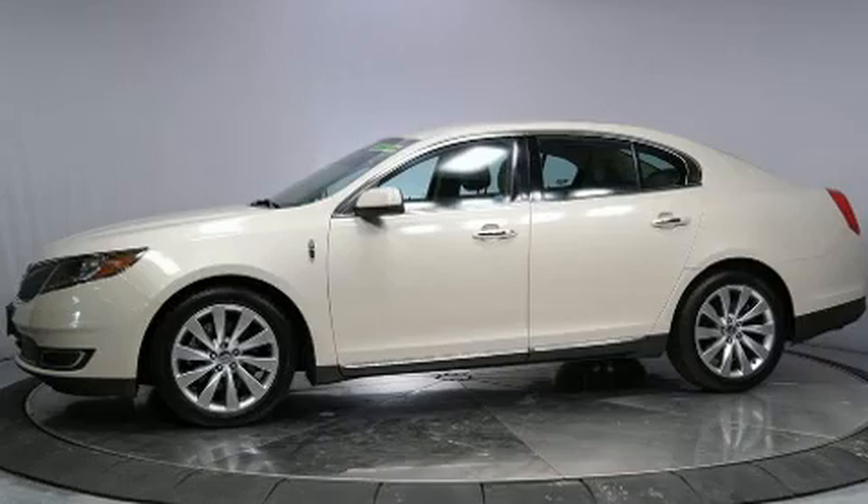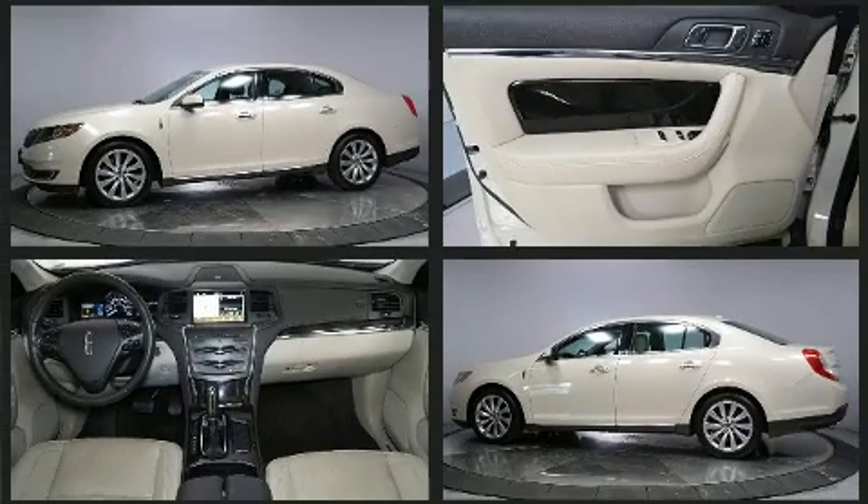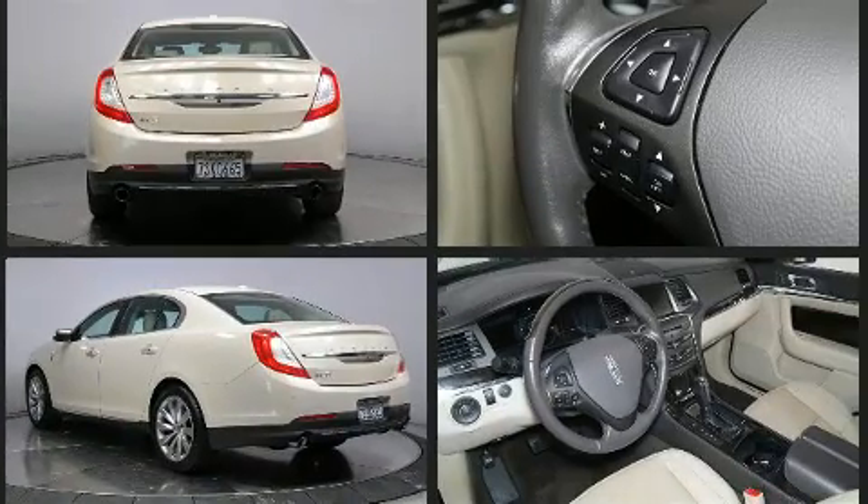Discerning drivers will appreciate the 2016 Lincoln MKS. A 3.7-liter V6 engine pairs with a sophisticated six-speed automatic transmission, providing a smooth and predictable driving experience.